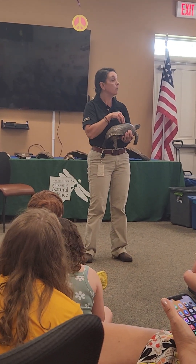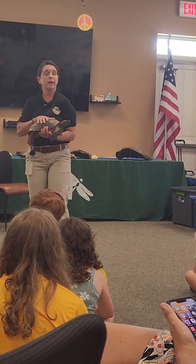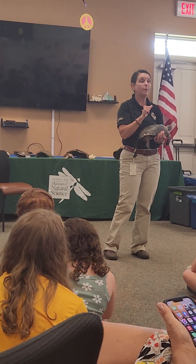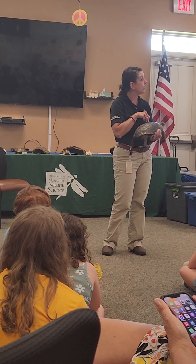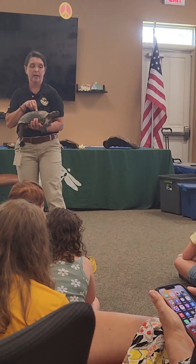In Mississippi, we have no more indigo snakes — they're gone because they didn't survive the small number of burrows. And our black pine snakes are also an endangered species. So that's why it's super important for us to know who these tortoises are, so that we can help protect them.